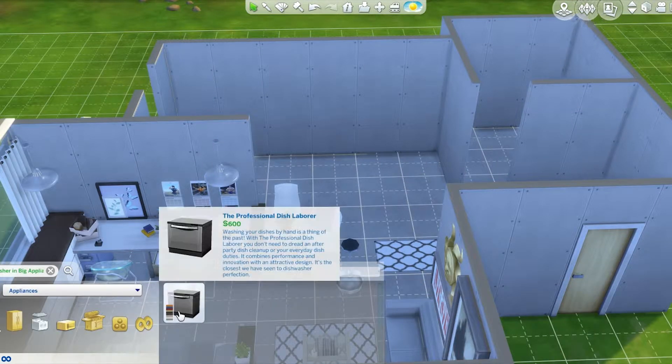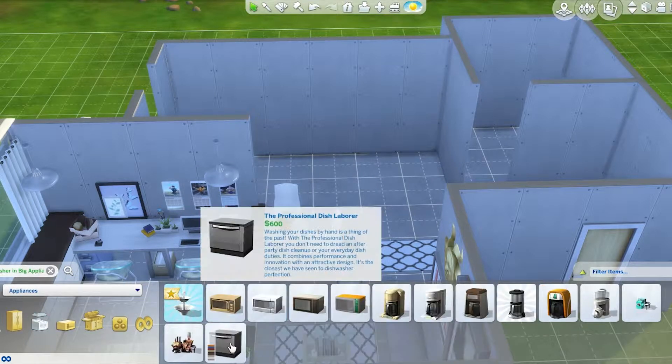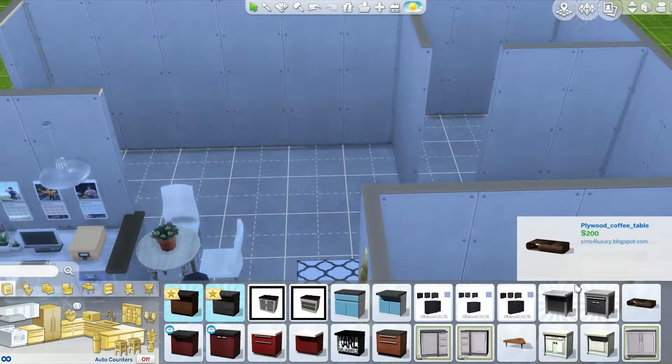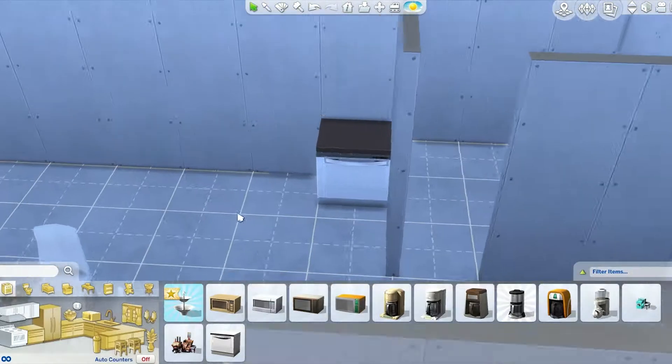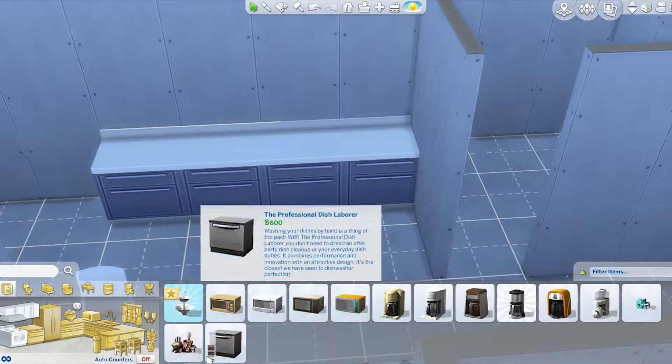If you want to download this room or studio apartment, make sure you look either for my Origin ID, which is Feed the Weird, or you can click the link down below in the description box and you will be able to find me.